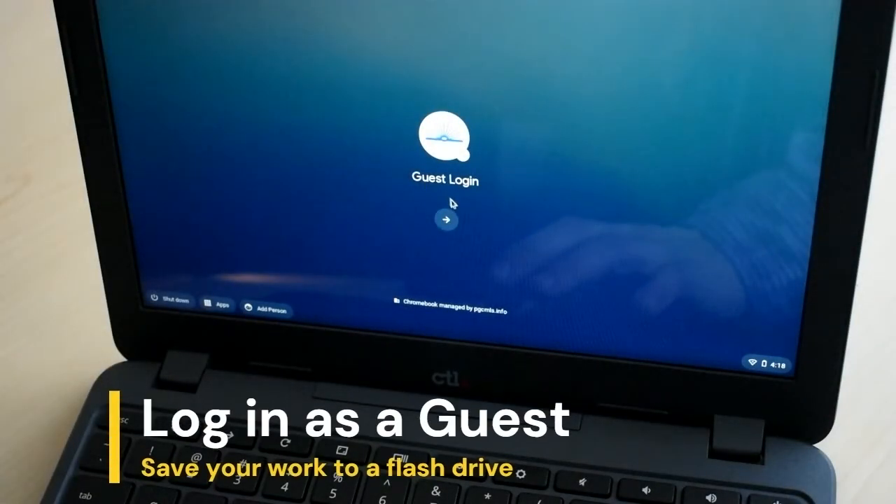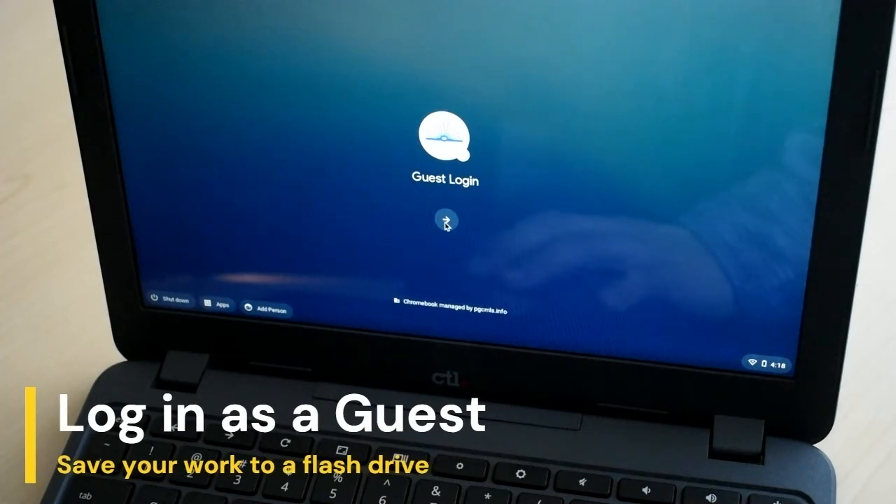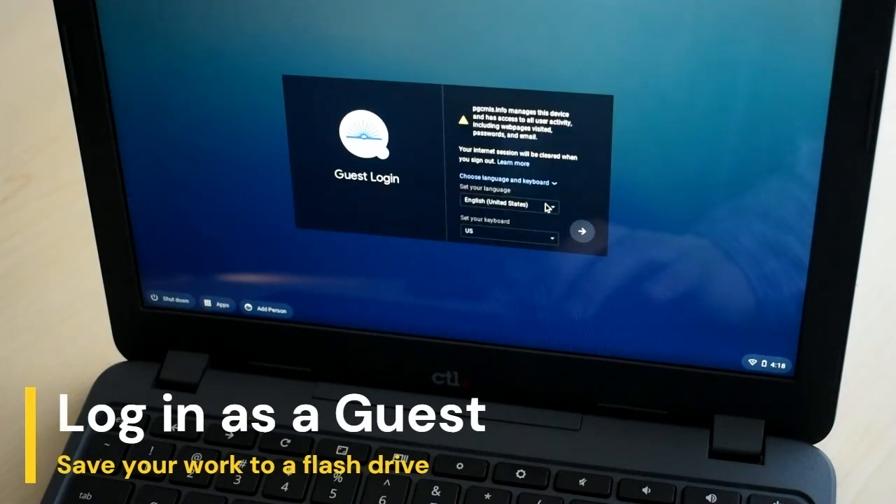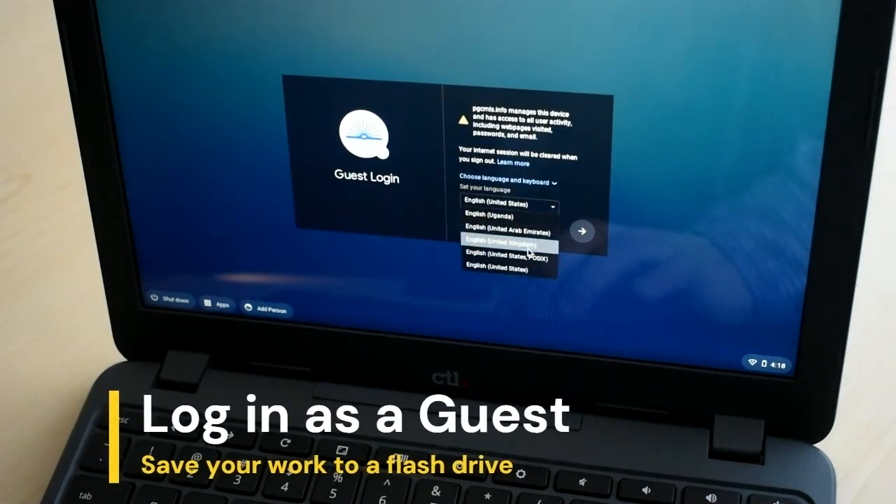To log in as a guest, click the arrow under the guest login icon in the middle of the screen. To save your work as a guest, you'll need to use a flash drive. The Chromebook will default to English, but you can choose a different language from the drop-down menu.